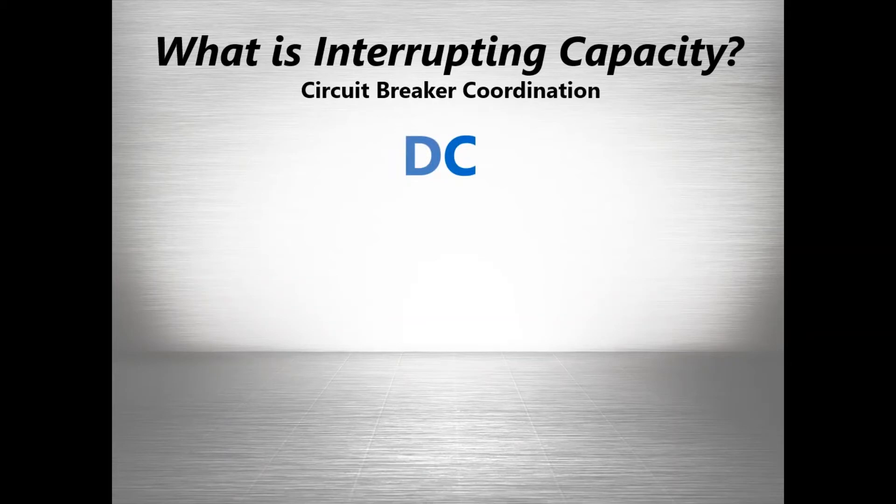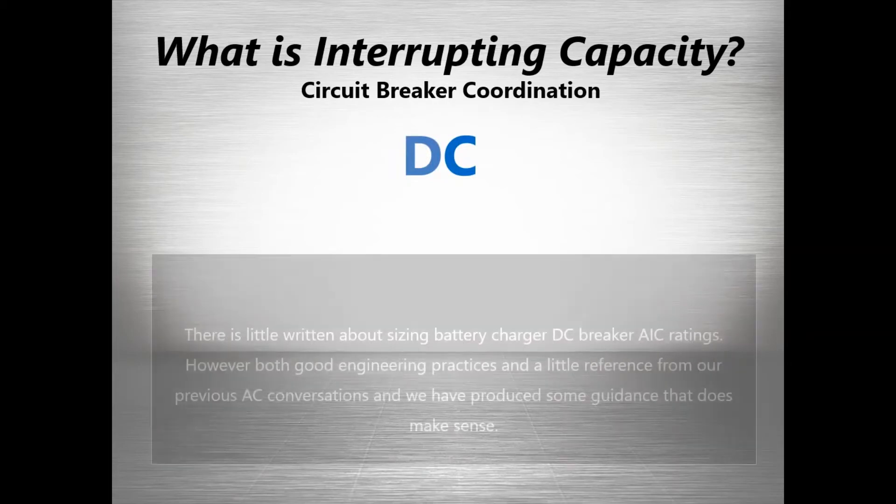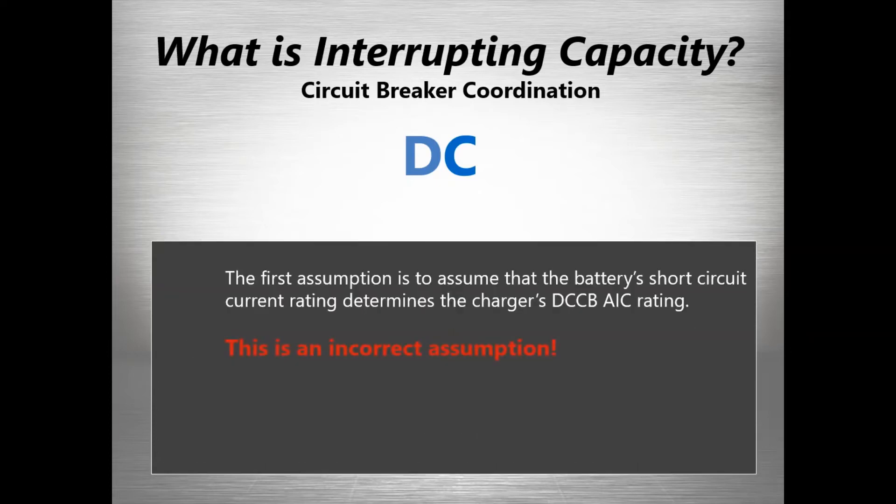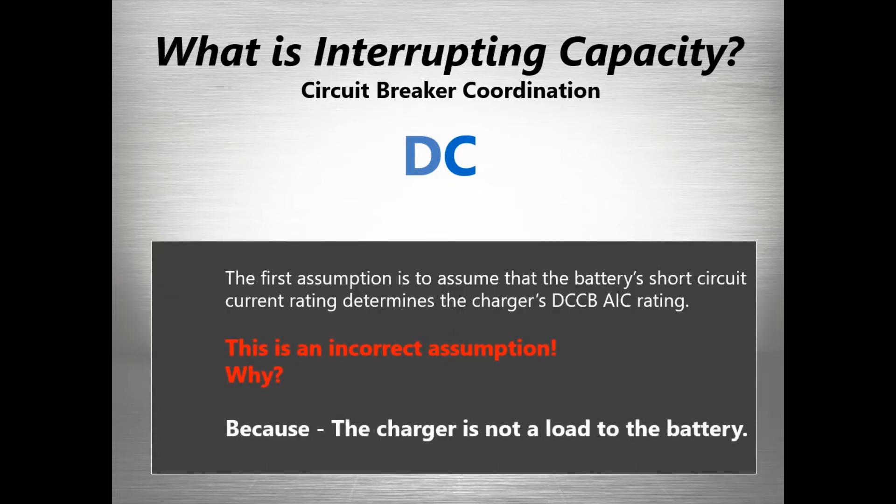On the DC side, things become even more interesting because there's not much written about it. Generally, people say, 'Why don't I just look at the battery's short circuit rating and make that my assumption for what the DC breaker rating should be?' But that's not really accurate in terms of what's actually happening electrically.